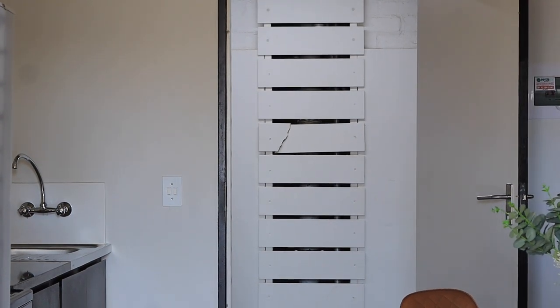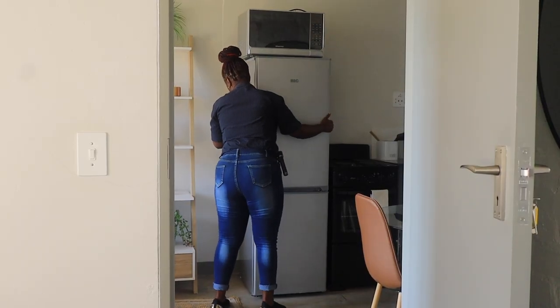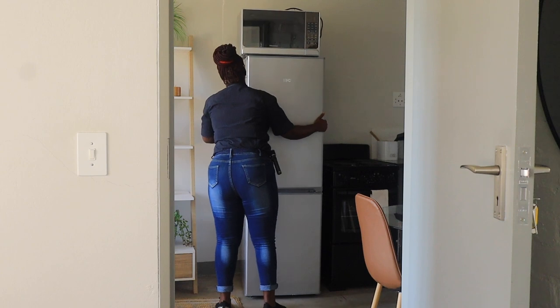By following these pest control tips and working with a professional pest control service when necessary, you can protect yourself and your apartment from unwanted guests. Stay vigilant, and don't let pests take over your home.